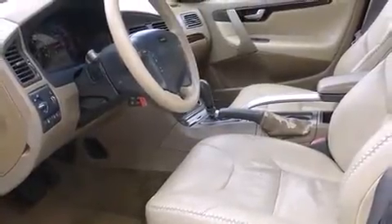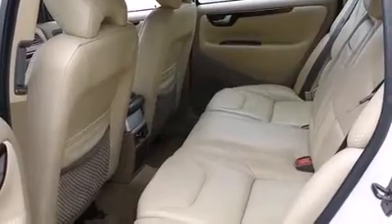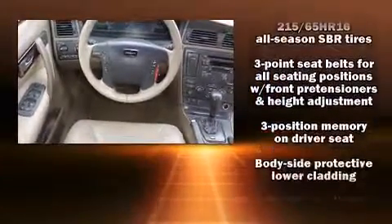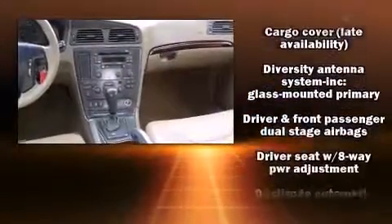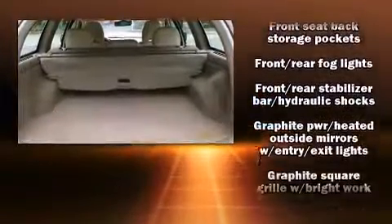Storage solutions are integrated throughout the interior, demonstrating thoughtful attention to detail. Volvo ensures the safety and security of its passengers with equipment such as dual front impact airbags, head curtain airbags, traction control, anti-whiplash front head restraint, a security system, and four-wheel disc brakes with ABS.